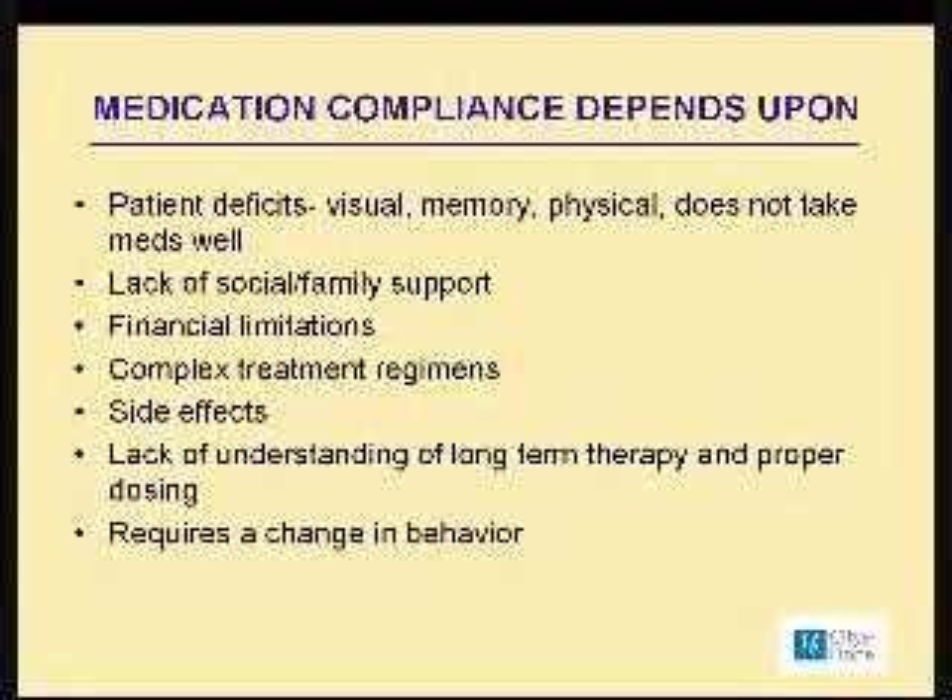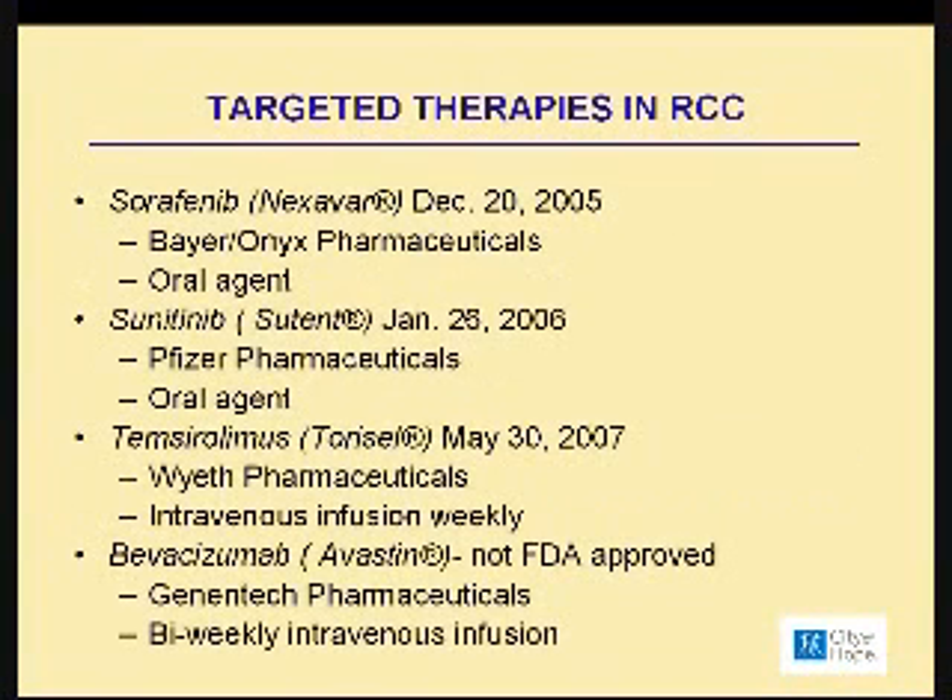Let's just go back one slide. I want to go back because there was a medication not on here, and that is Afinitor. That medication is by Novartis Pharmaceuticals. It is also an oral agent given every day, and this particular medication is FDA-approved for when patients have either taken sunitinib or Nexavar and have had growth of their tumors — this is the drug that would be approved for their particular cancer.